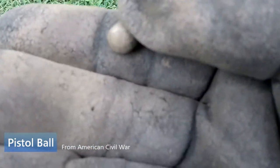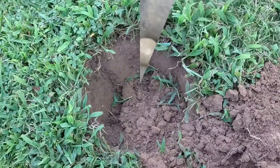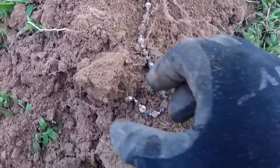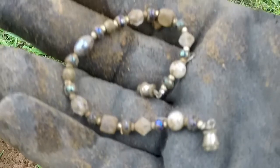I started out with the coin class, then got to the Civil War class, and now I'm in the jewelry class - a little bracelet! I don't know, there's a chance it could be silver where it ties together. Nice little signal - I thought it was going to be a penny.